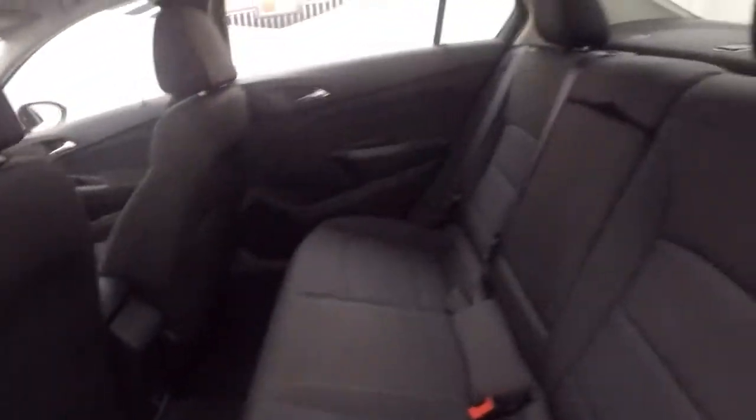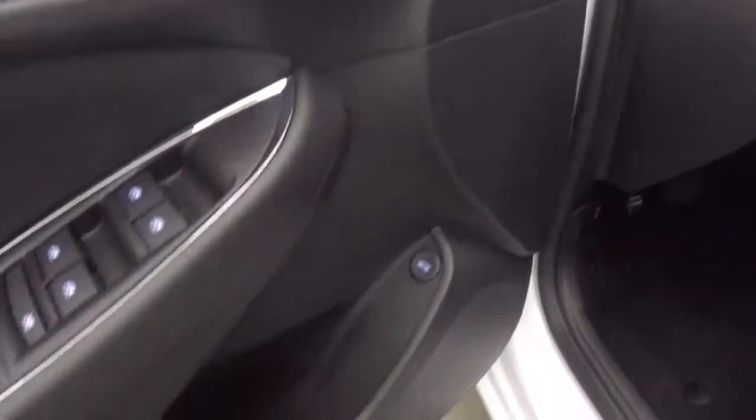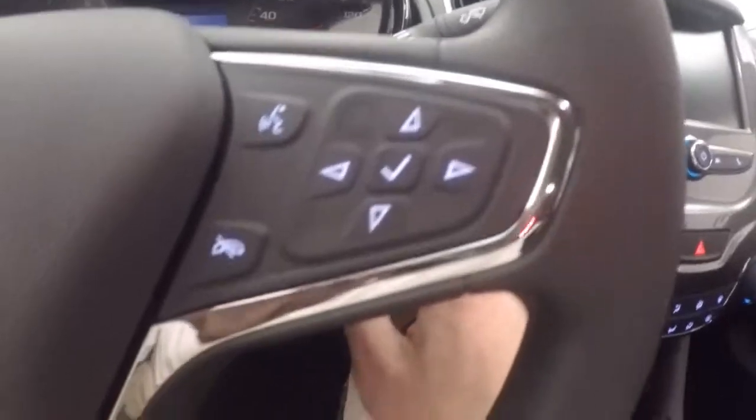Interior's in great shape. Up front, all your controls on the door. Manual seats, cruise control, Bluetooth stereo and information control on the steering wheel.